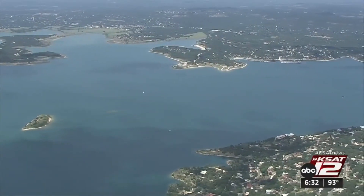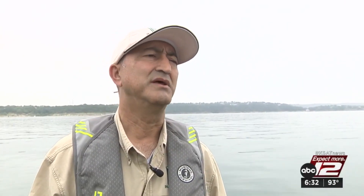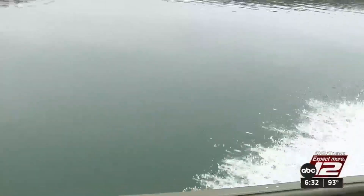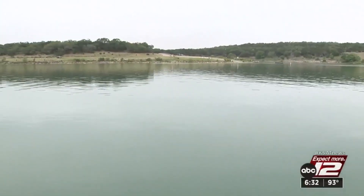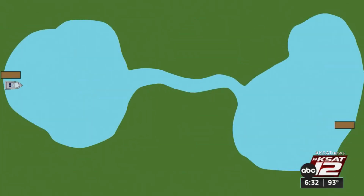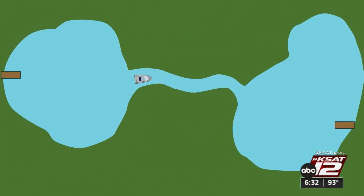Zebra mussels were found in Canyon Lake in 2017. A scuba diving survey done at Canyon Lake didn't find any adult zebra mussels before that — 2017 was when it was infested. It happens fast, and boats are to blame. The mussels attach themselves to boats and hang on to those that are not drained and dried. Essentially, they hitch a ride from lake to lake.